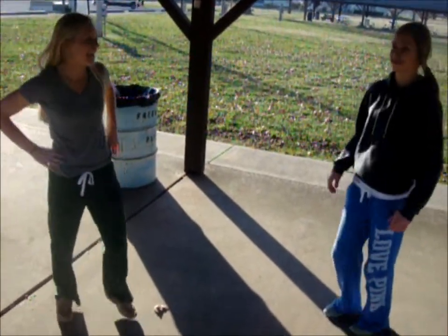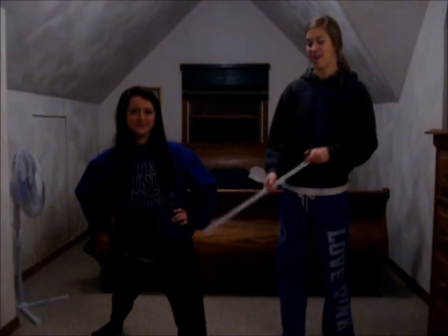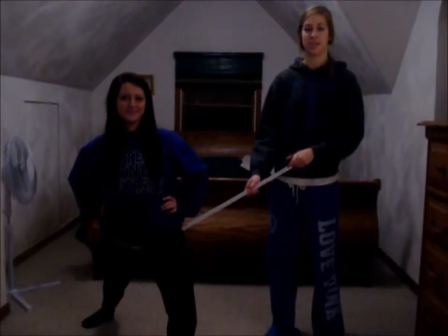Workout time! While we were lunging, we were using our iliacus muscle, which stretches the hip.